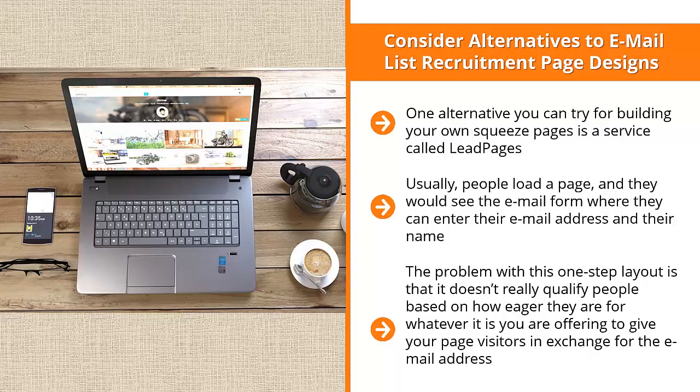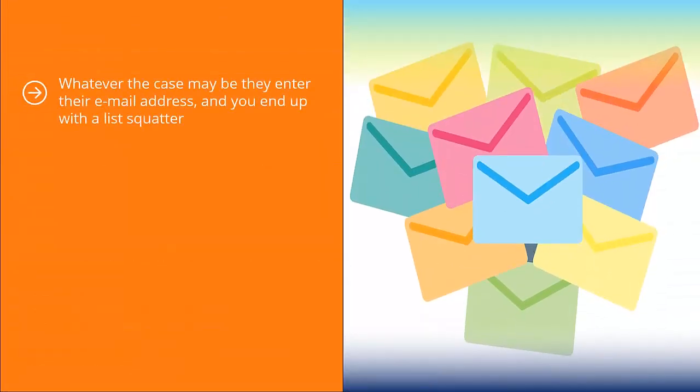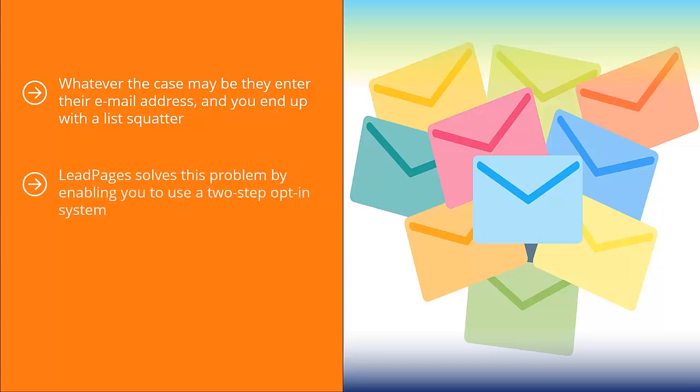Perhaps they just want the freebie. Most likely, they didn't read the email form correctly. Whatever the case may be, they entered their email address and you end up with a list squatter — a person who just stays on your list without reading your emails, or worse yet, buying anything. Leadpages solves this problem by enabling you to use a two-step opt-in system.